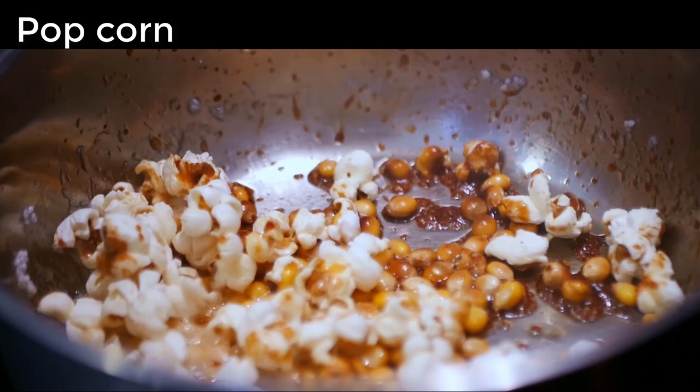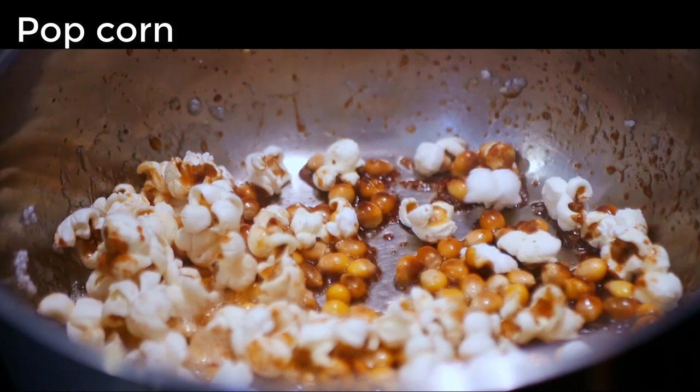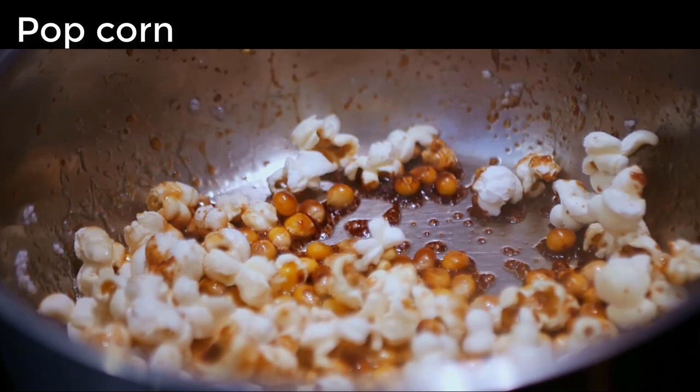Most of the world's popcorn is grown in the United States corn belt of Illinois, Indiana, Iowa, Kentucky, Michigan, Missouri, Nebraska, and Ohio.